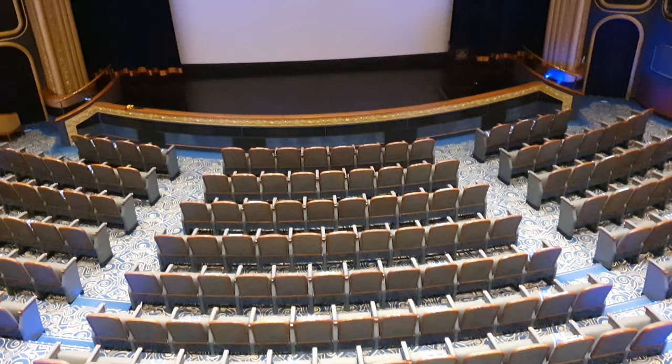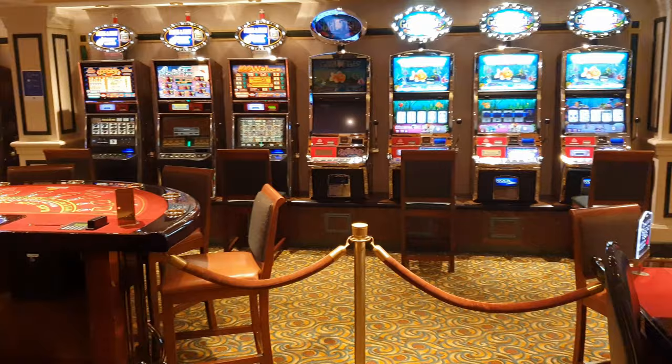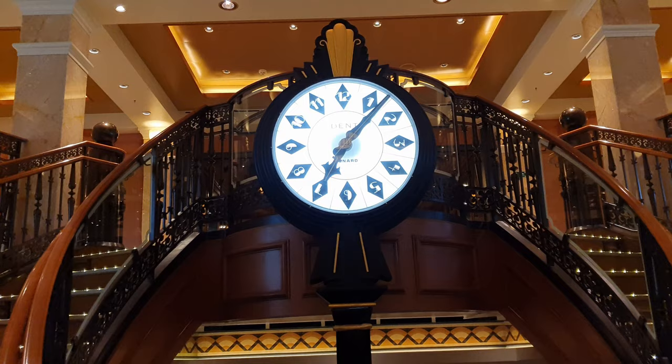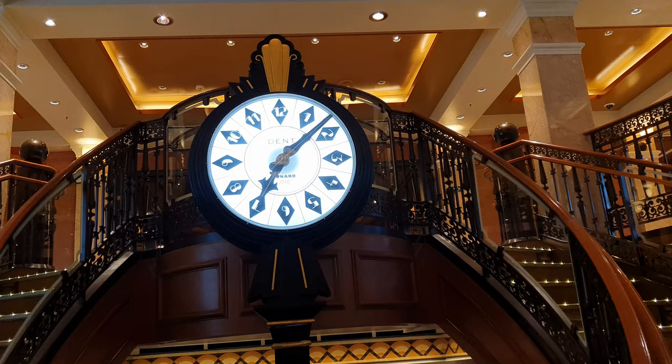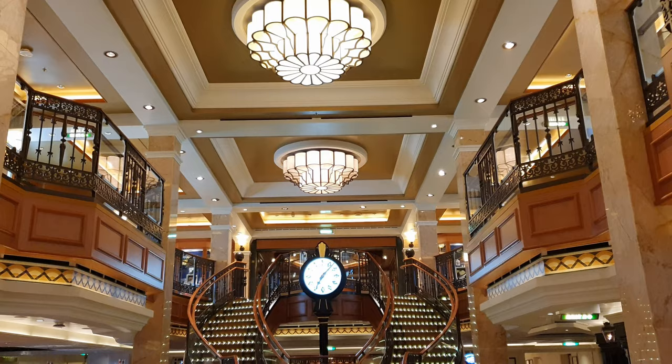Jumping up to Deck 2 and moving out of the Royal Court Theatre, you encounter a two-deck high mini atrium. On Deck 2 there is a casino for those wanting to try their luck on the various slot machines and tables. Although I don't use the casino myself, there seemed to be a good range of game choices. The space features sweeping stairs leading up to the Royal Arcade shops on Deck 3, and the whole area is dominated by a large clock by Dent — a fantastic place for photos. The mini atrium really helps elevate this space to a whole new level.